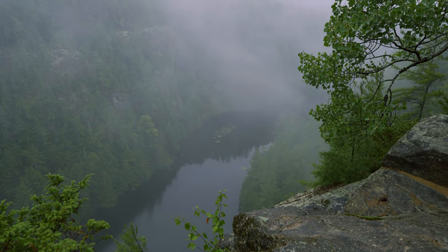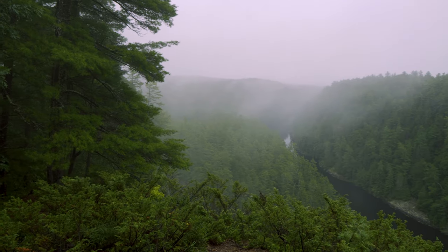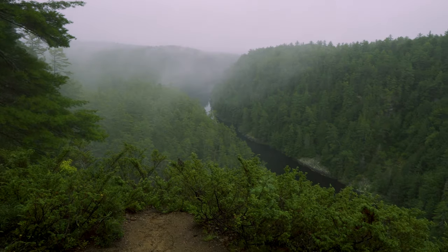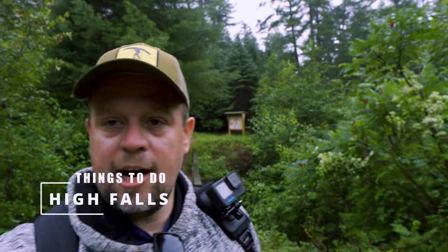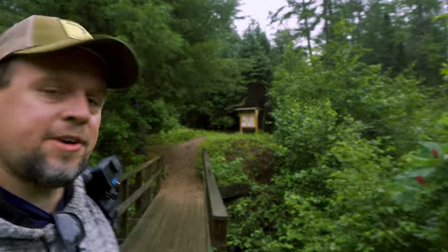Right behind me is the High Falls trail, also known as the natural waterslide. This is the Cheater Trail — the full trail from the campground is much longer, but this is a much quicker way to make it to the falls. You can also canoe there, but this is definitely the easiest way. There's a parking lot but not too many parking spaces, so keep that in mind. But it's a lot of fun — let's go!